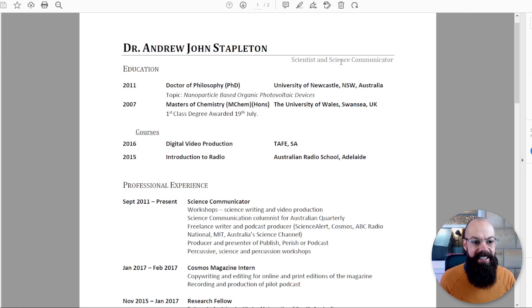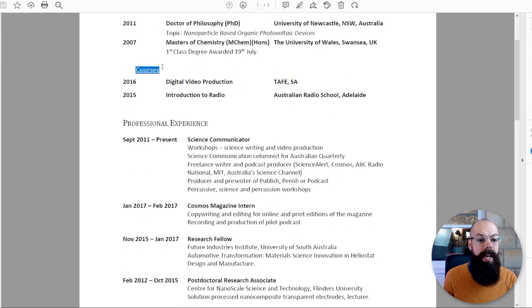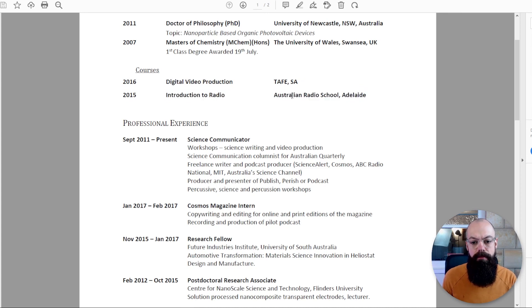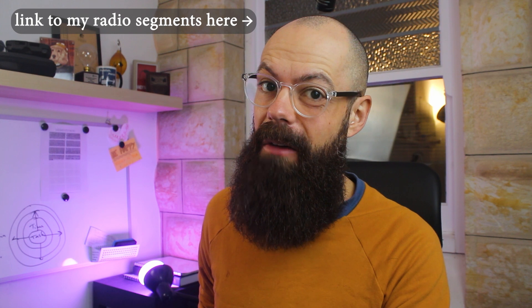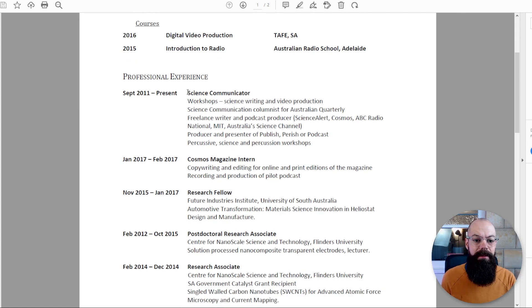I want to show you quickly how CVs change depending on what you're applying for. Here is my science communicator CV. First of all, it's much nicer formatted and can be printed in black and white with no issues. The focus — and I've done it much better here — is on science communication aspects rather than pure academic qualifications. Education stays: Doctor of Philosophy, master's. But importantly, I also added a video production course at TAFE SA and an introduction to radio at the Australian Radio School.